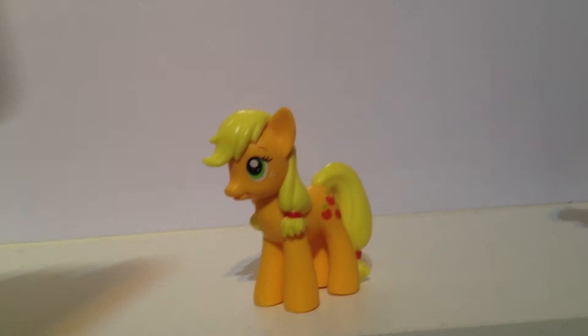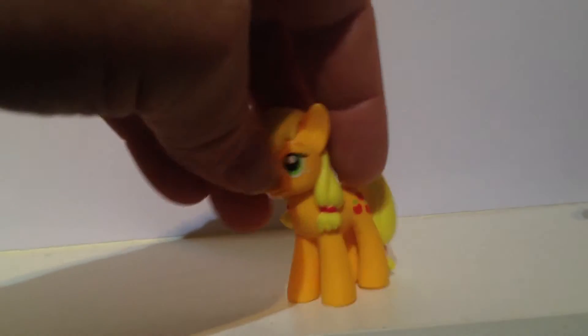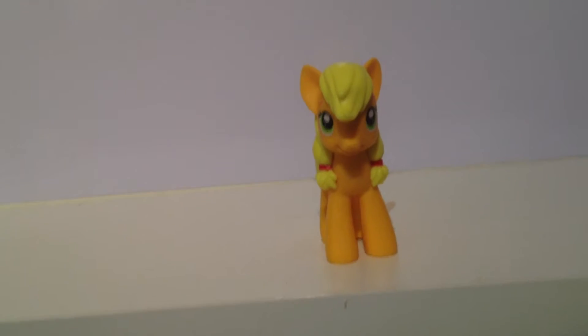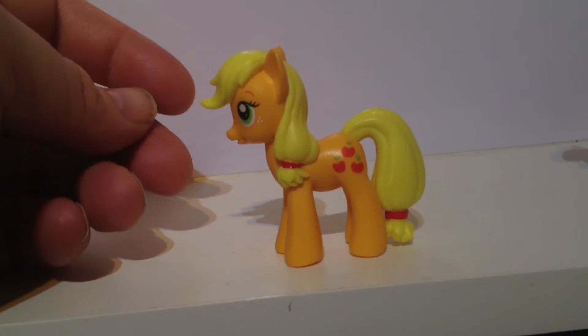The latest one to be released — and depending on when you're watching this it might still be in shops like newsagents or WH Smith, you know the usual places over here in the UK where you can get magazines — the latest one was Applejack, yes without a hat. And as you'll see from the front, two ponytails, but she does look really good — really cute, orange as always with green eyes. And of course the side view, you've got her cutie mark right there.